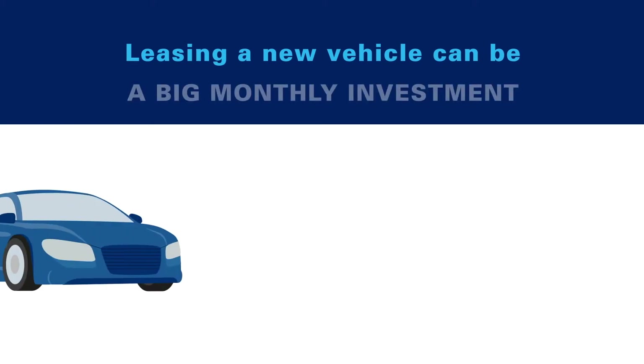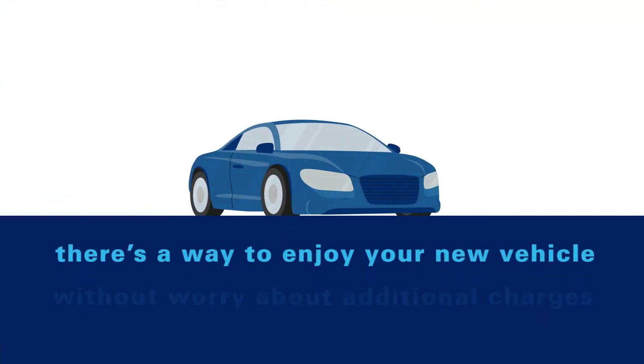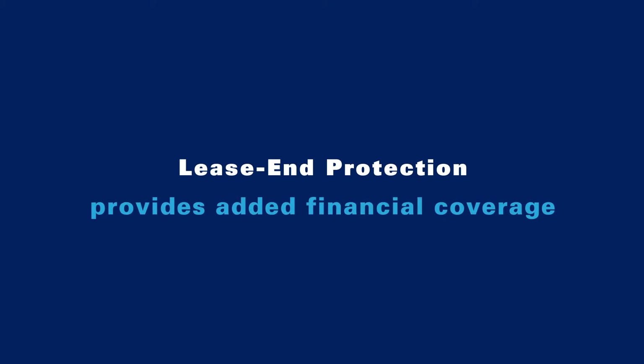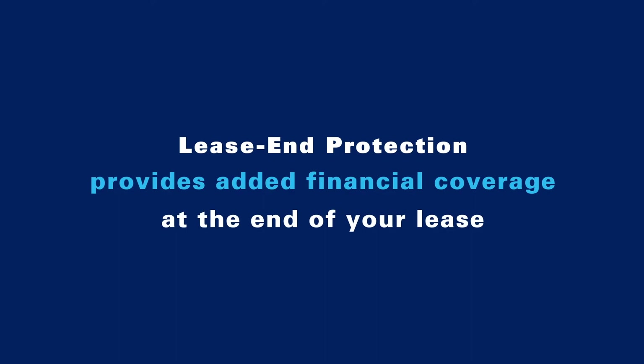Leasing a new vehicle can be a big monthly investment. Thankfully, there's a way to enjoy your new vehicle without having to worry about additional charges down the road at the end of your lease. Lease End Protection provides additional financial coverage by waiving common excess wear charges at the end of your lease.